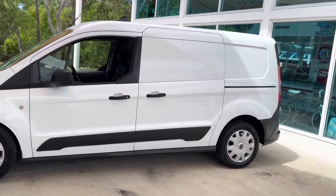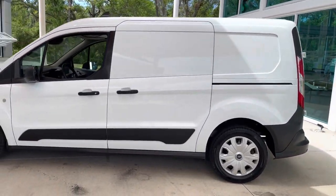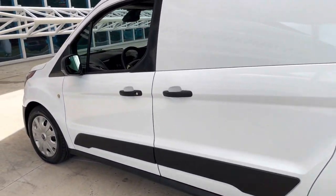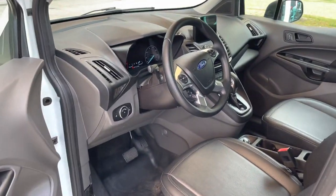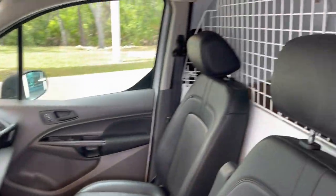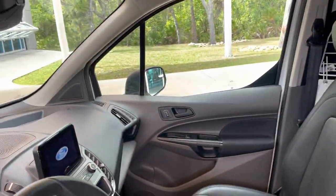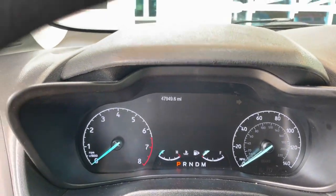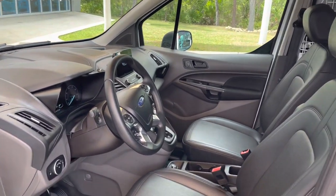I'm just doing a quick little walk around. There's only about 48,000 miles on it, so there's still a whole lot of life left in it. I'm just gonna kind of show you the inside, go around the back and open it up too. Just a really cool, easy-to-drive van — hardly broken in, tons of life left.